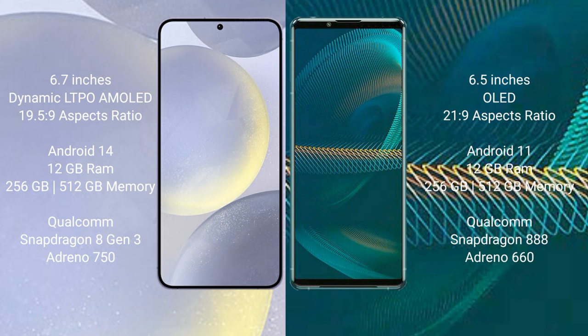Samsung Galaxy S24 Plus runs on the Android 14 operating system. Sony Xperia 1 III runs on the Android 11 operating system.